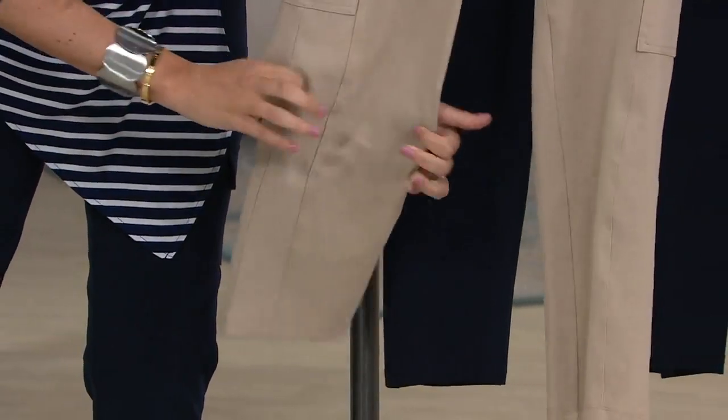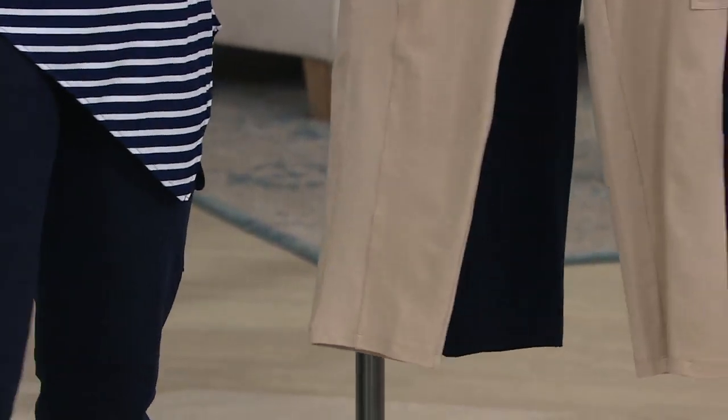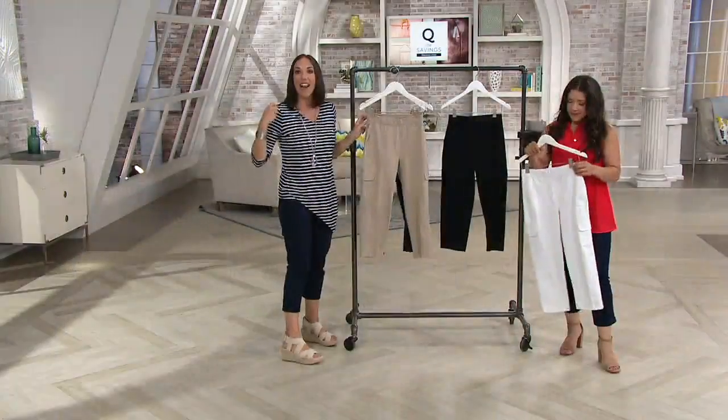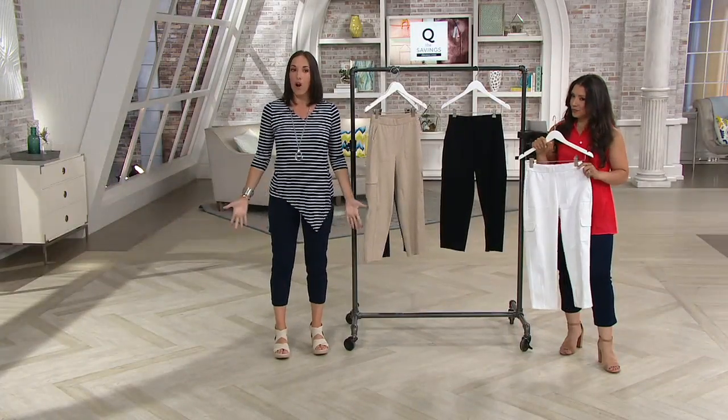Great material here that stretches in every direction but is also breathable and lightweight. Then a full elastic waistband so you just pull it right on, and you can adjust it up or down to fall where you want it to fall.